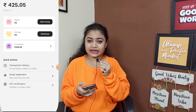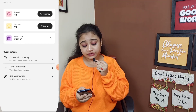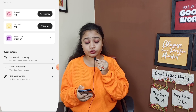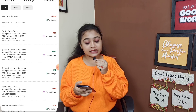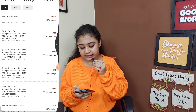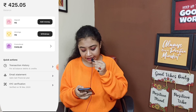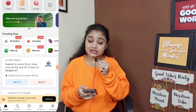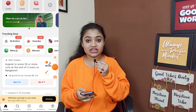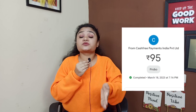You can see the deposit — I didn't have anything to invest here. In the video you can see that I have withdrawn 100 rupees. Now the total is 425 rupees together. You can see the details here — how much you have withdrawn and the current balance. I am showing you the receipt. You can see the screenshot on the screen — I received 95 rupees.